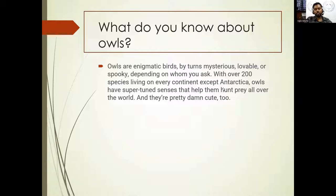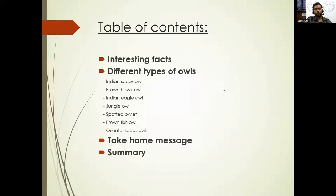Now we'll go into the topic. I've got a table of contents. We'll be randomly discussing interesting facts and different types of owls. As mentioned, we're going to talk about only seven owls in part one: Indian Scops Owl, Brown Hawk Owl (also called Boobook), Indian Eagle Owl, Jungle Owlet, Spotted Owlet, Brown Fish Owl, and Oriental Scops Owl. We'll also cover the take-home message and summarize everything at the end.